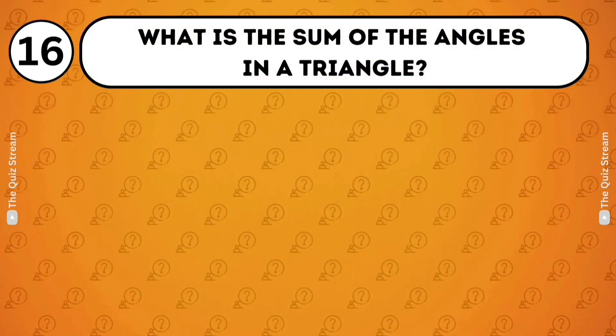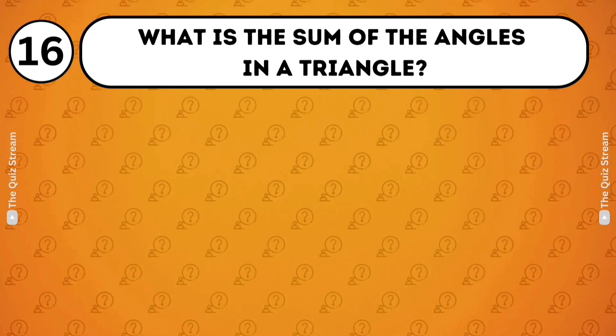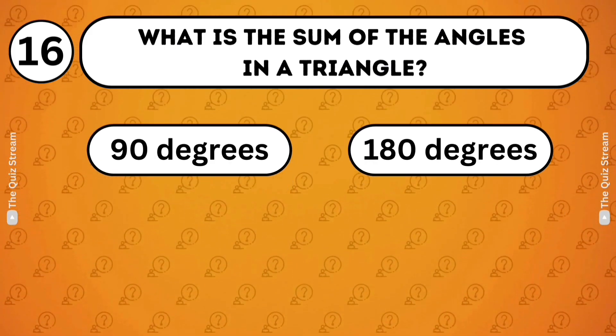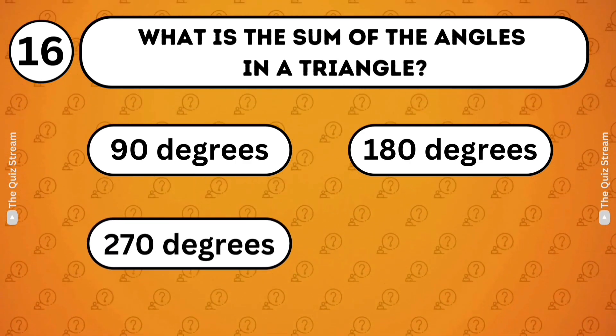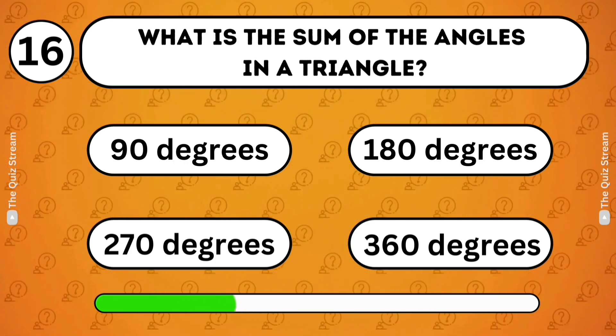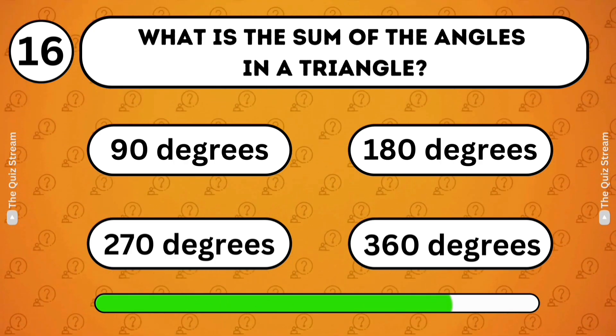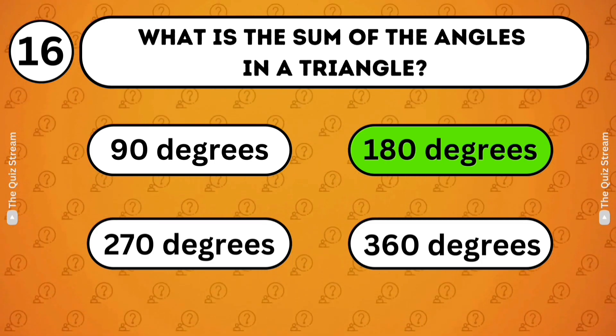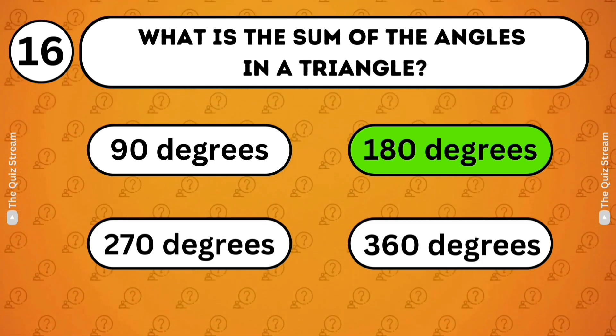Mathematical logic. What is the sum of the angles in a triangle? 90 degrees. 180 degrees. 270 degrees. 360 degrees. 180 degrees. The sum of the angles in a triangle is always 180 degrees.